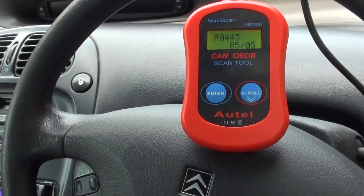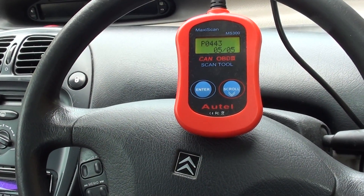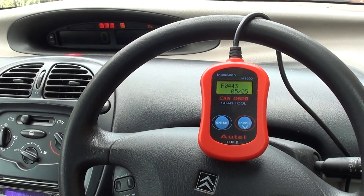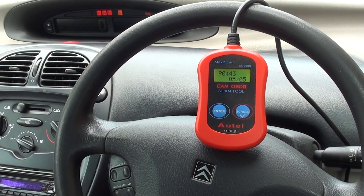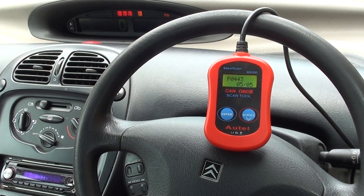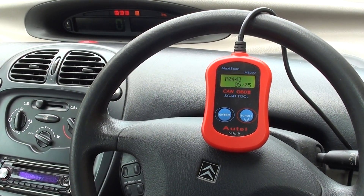This video is really just to demonstrate the Maxi Scan MS 300 diagnosing faults in a Citroen engine when the engine warning light is showing. If you're interested in this kit, just click the link directly below this video and it will take you to the page on our website. Thanks for watching.